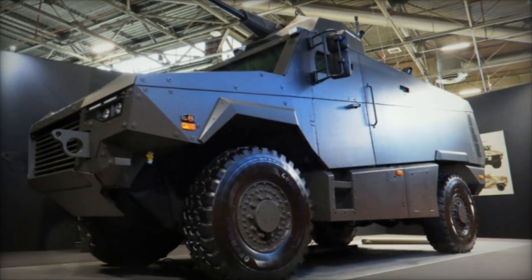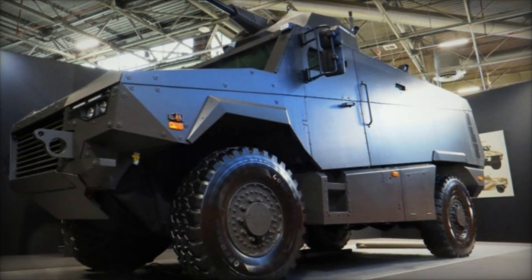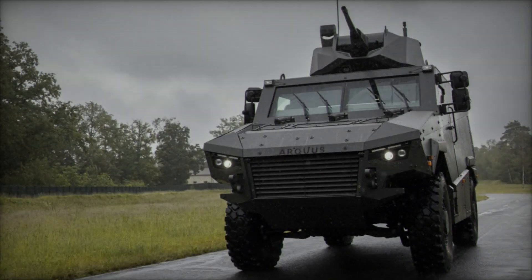This configuration ensures impeccable performance and handling across all terrains, making the MAV-RX a versatile platform suitable for a wide range of missions.